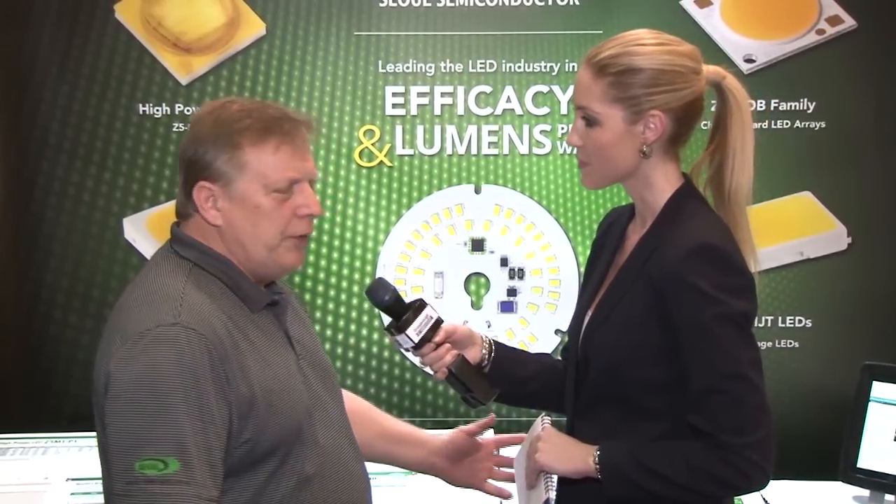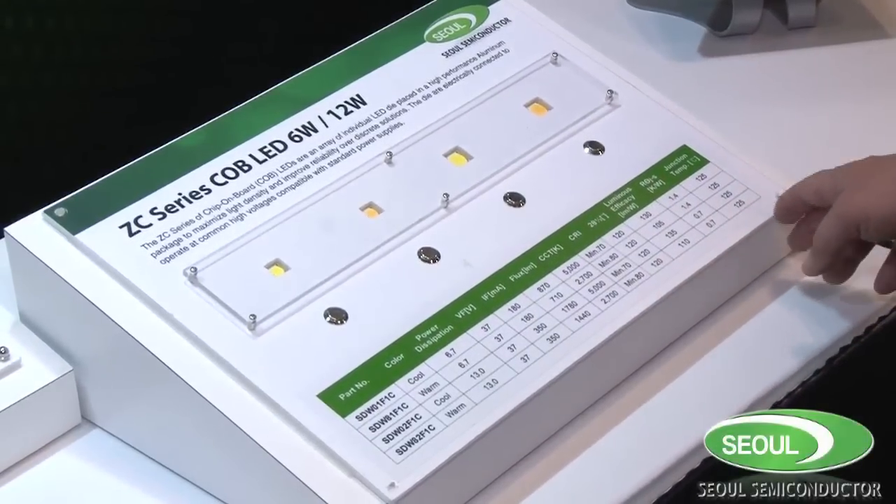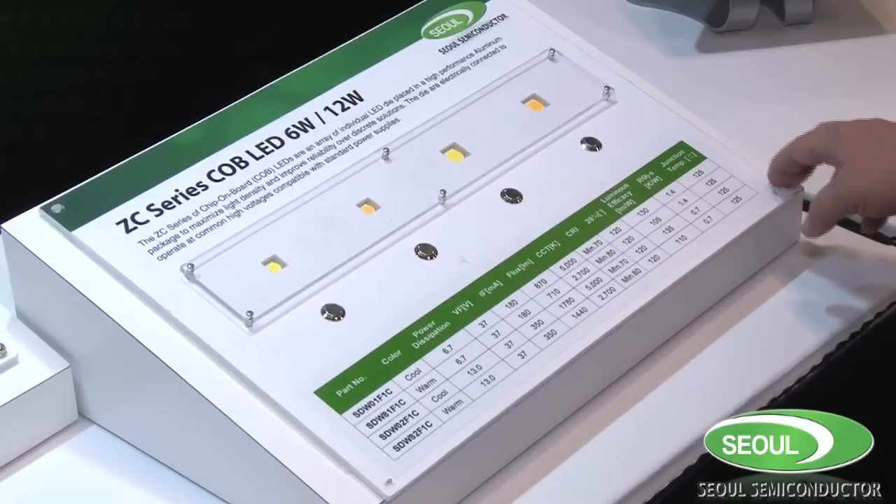Sure, we've just introduced eight new products in our chip onboard LEDs, starting anywhere from 6 watts going up to 40, from 700 lumens to around 6,000 lumens, and color temperatures anywhere from 2,700 Kelvin to 6,000 Kelvin, running for CRI 70, 80, or 90 CRI.